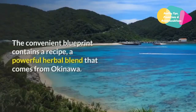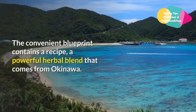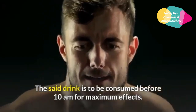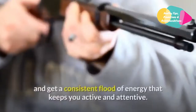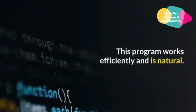This is a program that helps blast off excess fats without any pathetic supplement, any strenuous exercise, or any strict diet plan. The convenient blueprint contains a recipe — a powerful herbal blend that comes from Okinawa. The said drink is to be consumed before 10 AM for maximum effects. It triggers metabolic activity and by supercharging fat burning, it helps slim down and provides a consistent flood of energy that keeps you active and attentive.